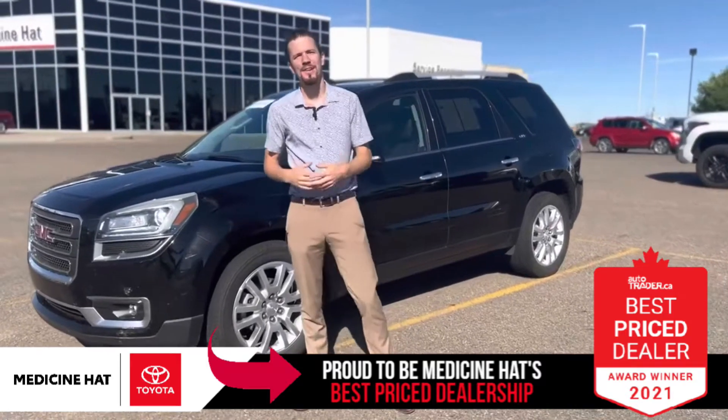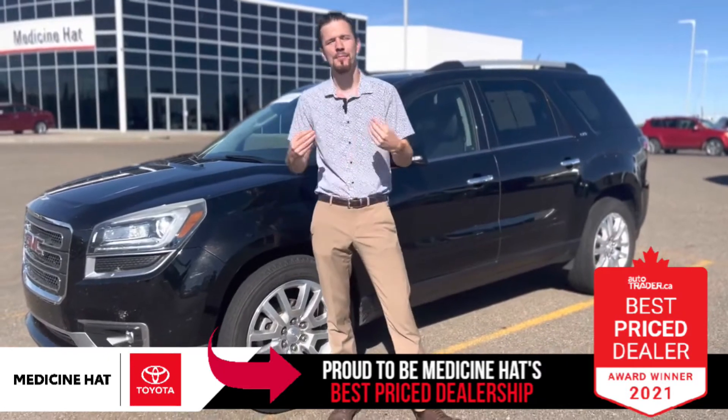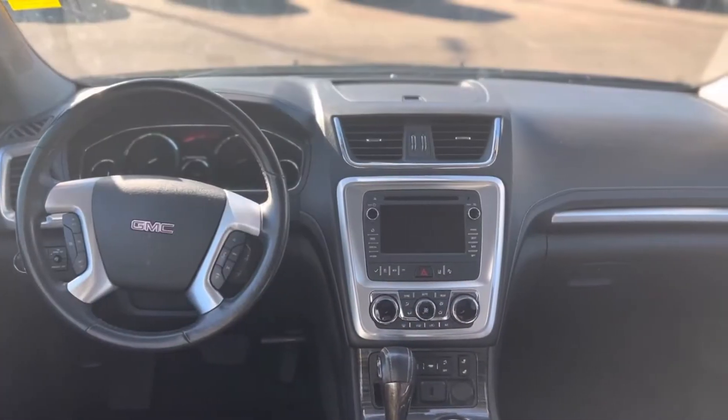Hey everybody, it's Brandon Robinson down here at Medicine Hat Toyota, bringing you our fresh trade. This is a 2016 GMC Acadia, beautiful well-equipped vehicle, alloy wheels, leather interior, the works.